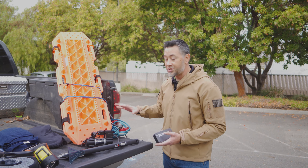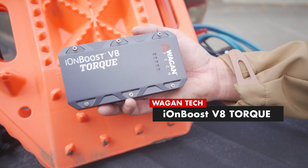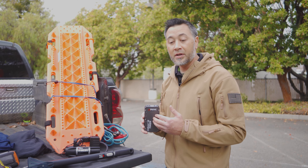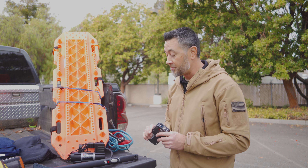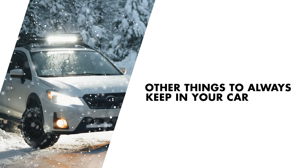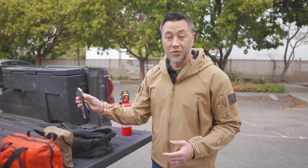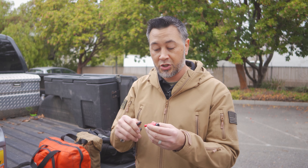Last but definitely not least are jumper cables or this IonBoost V8 Torque. These are super important because if you have a dead battery you can jumpstart yourself. I like multi-function items like this one because you can also charge your phone off of it and it has a flashlight as well. Other important things to keep inside your vehicle are a fire extinguisher, a set of basic hand tools, a first-aid kit, a good knife. Another important one is this Rescue Me — it's a seat belt cutter and a window punch — and of course fluids for your vehicle.